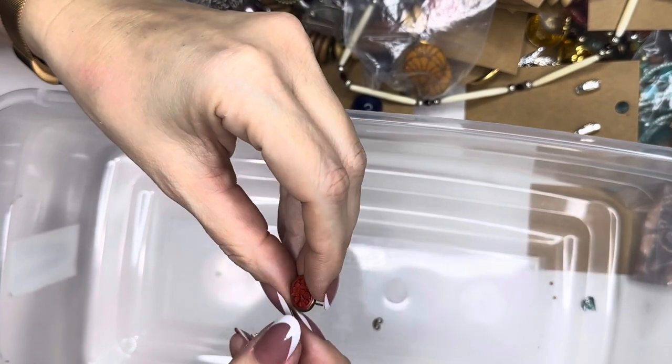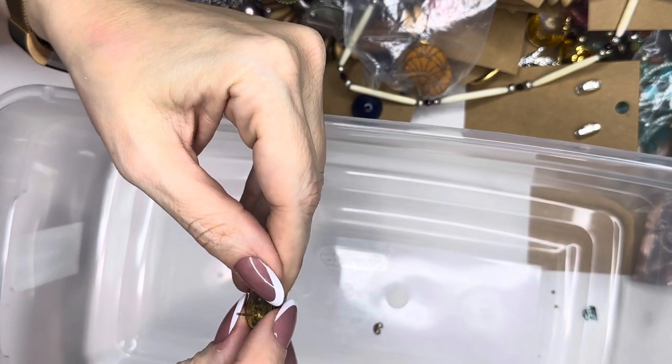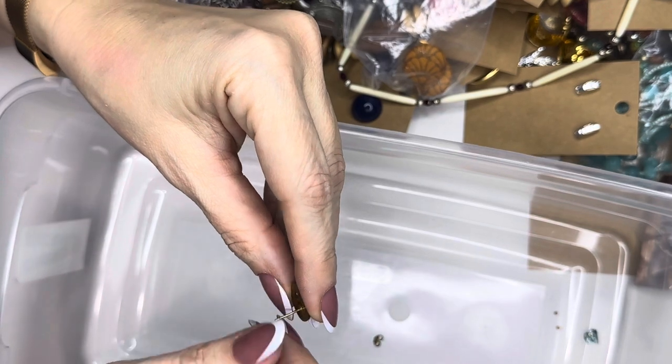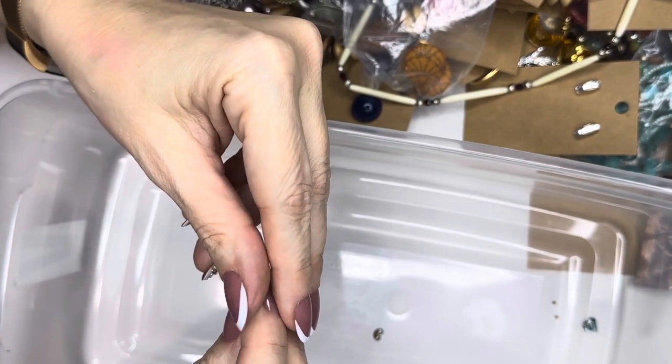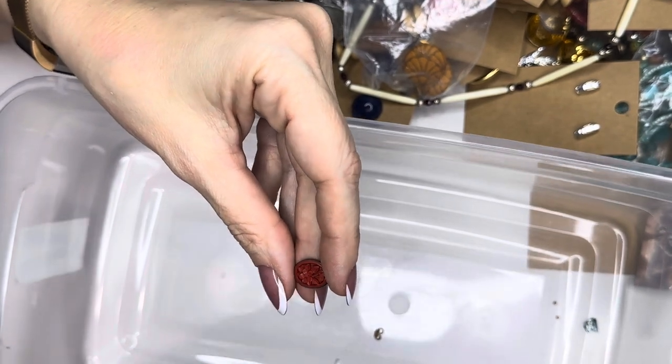I'm going to guess this is the cinnabar — yes it is, this is the very old cinnabar earring. These do have some tarnish on the back, but they just look really really old — they look antique to me. So I need to read up more; I know cinnabar was hand carved.